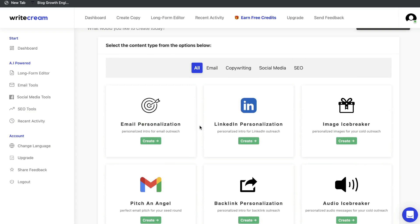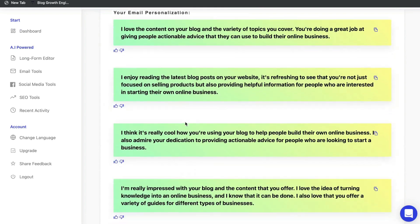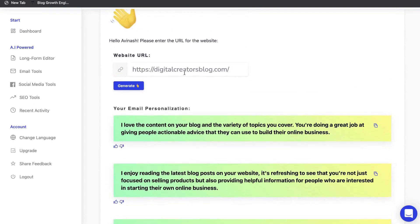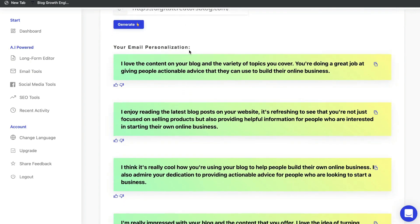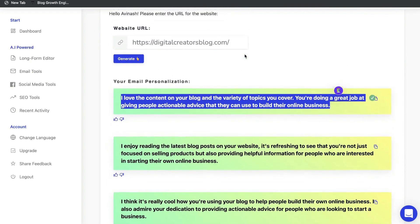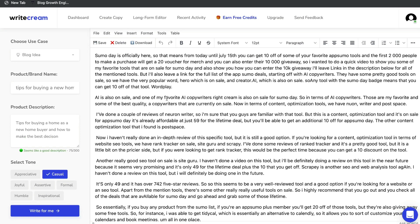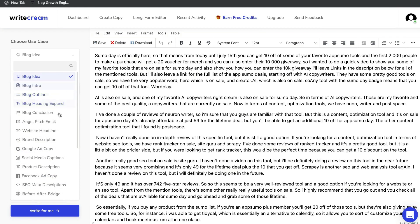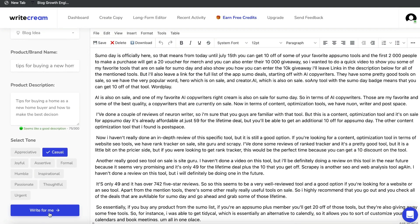WriteCream also has an email personalization template that works the same way — paste a specific website URL and you get a personalized intro you can send via email, pulling information from that website. WriteCream also has a really good long-form editor where you can construct your long-form blog posts and articles. You write content on the left-hand side and toggle between specific use cases and templates, with a 'Write for Me' button at the bottom to generate content automatically.